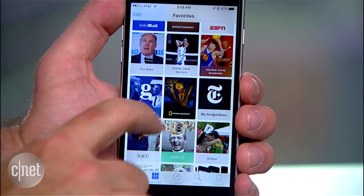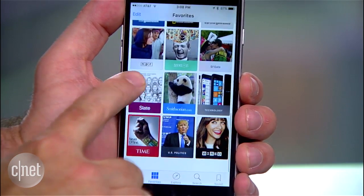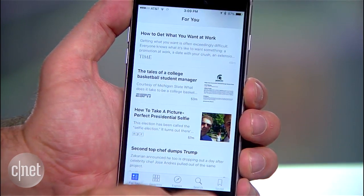Let's start with the News app. While there are tons of third-party options, Apple's News app lets you pick your favorite sites, then get a news feed from publications you like.